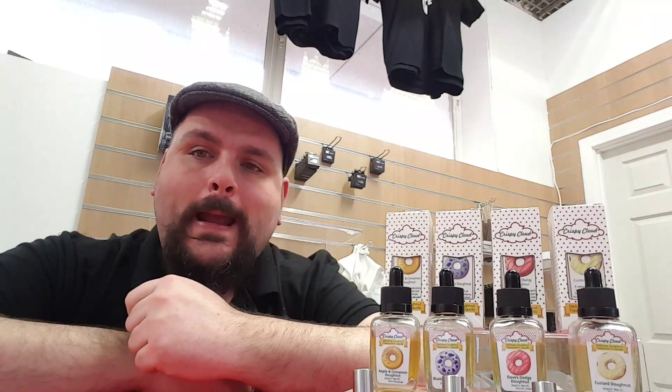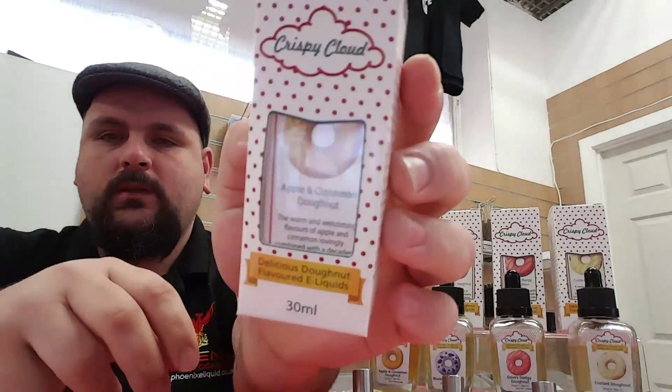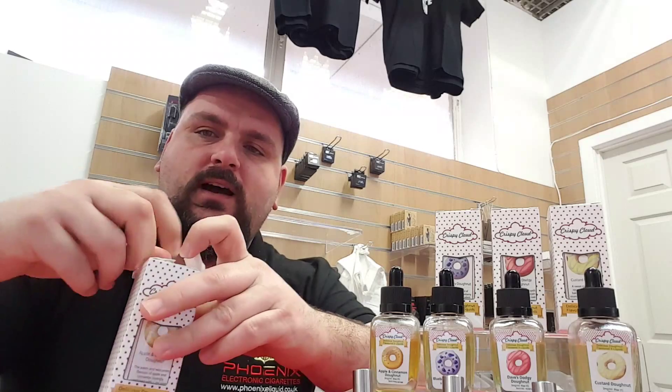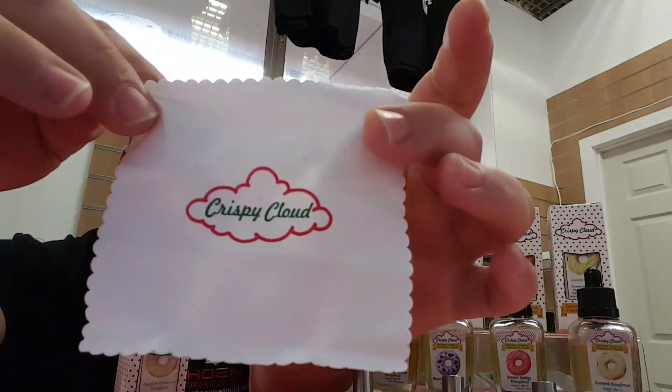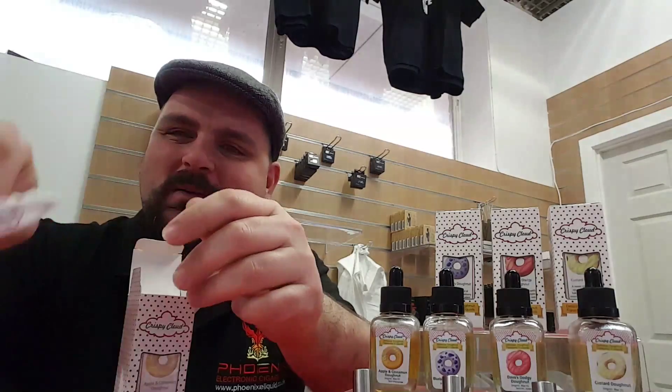Hello and welcome to my first video here on the Exeter Phoenix page. Today I'm going to be talking about our new line of juices that go on sale on Friday — the Crispy Clouds range, which you can see just here. In this range of e-juices we've got four new flavors: apple and cinnamon doughnut, blueberry doughnut, custard doughnut, and Dave's Dodgy Doughnut. Pop on down today and give it a blast.